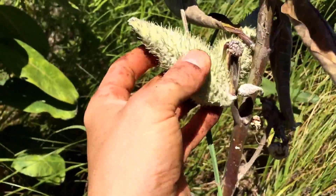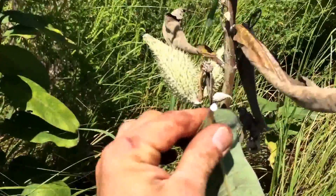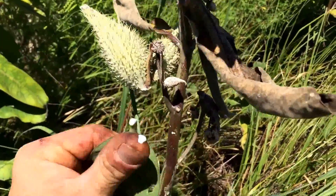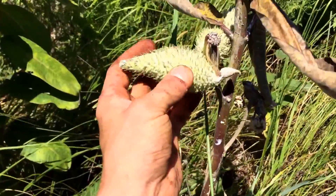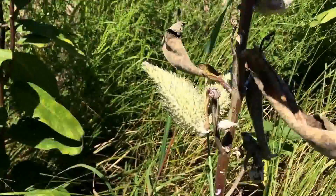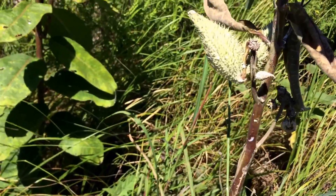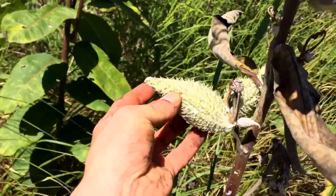Milkweed has a milky white sap, and the natives used to use that sap to treat warts. If you break these seed pods open, they have a fluffy inner bunch of seeds. They used to use that for insulation, and in World War Two I think they used to use it for their life jackets as well.